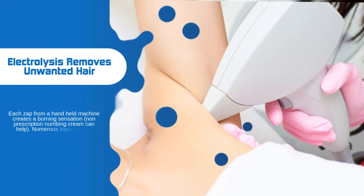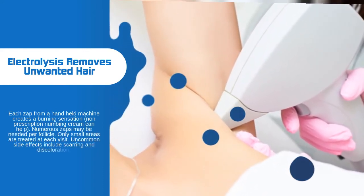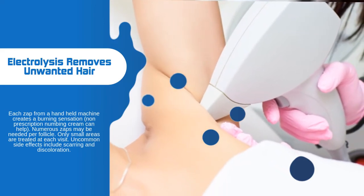Non-prescription numbing cream can help. Numerous zaps may be needed per follicle, and only small areas are treated at each visit. Uncommon side effects include scarring and discoloration.